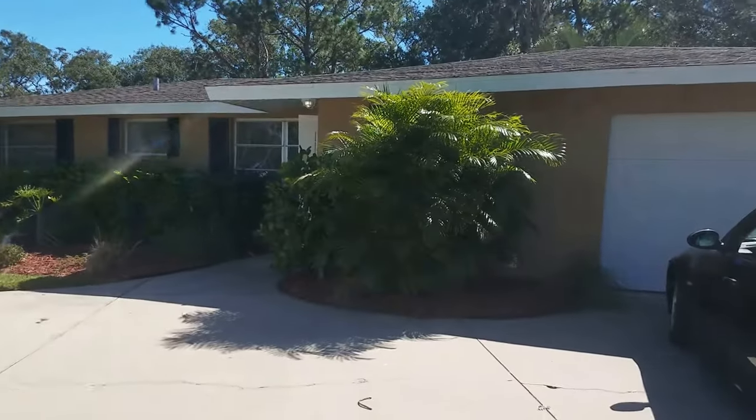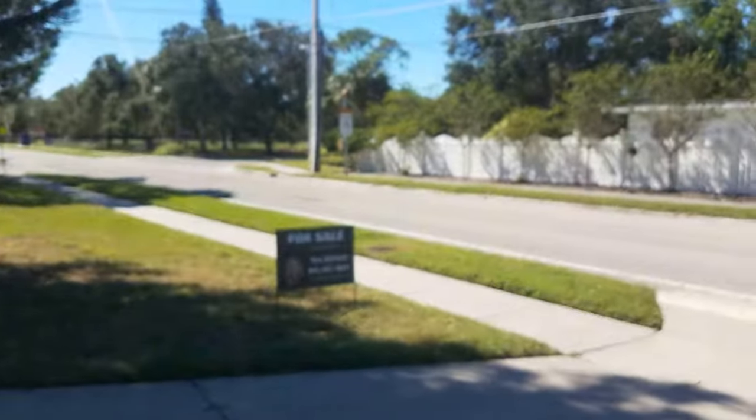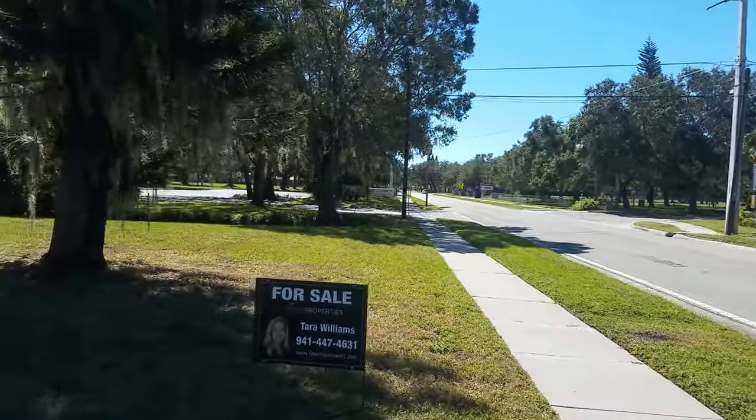Video of 3202 Savage. We're on the corner of Lockwood Ridge and Savage, so we're in Gulfgate here, just up the street from Gulfgate Elementary.